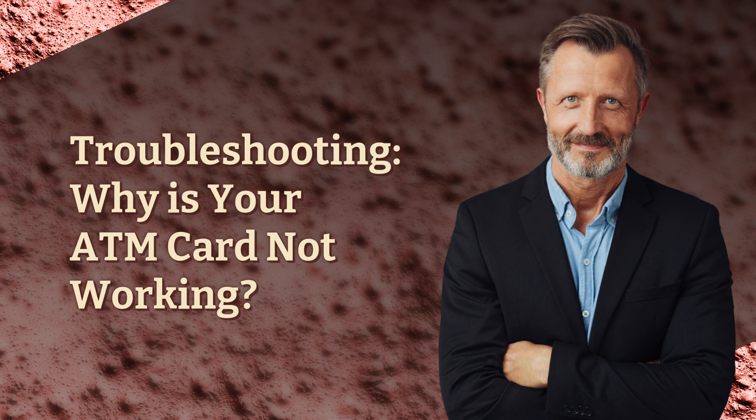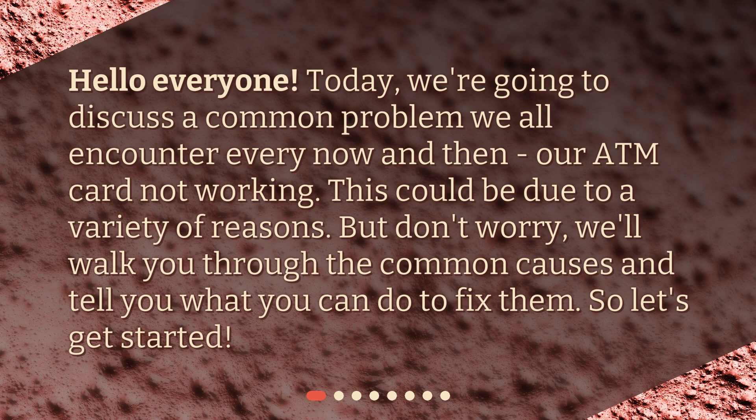Troubleshooting. Why is your ATM card not working? Hello everyone. Today, we're going to discuss a common problem we all encounter every now and then — our ATM card not working.